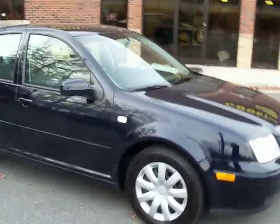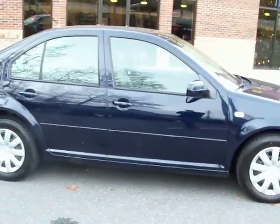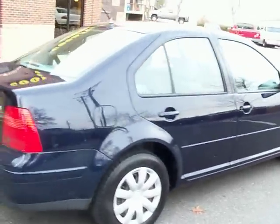Good afternoon. I am Joe Halichel with Milton Tire and Auto, located in Alpharetta, Georgia, and I am selling this 1999 Volkswagen Jetta TDI.